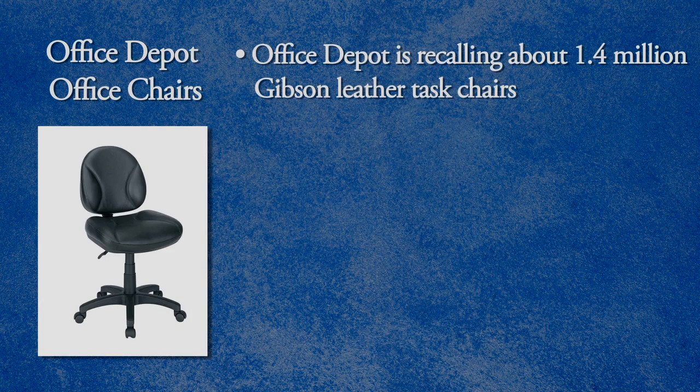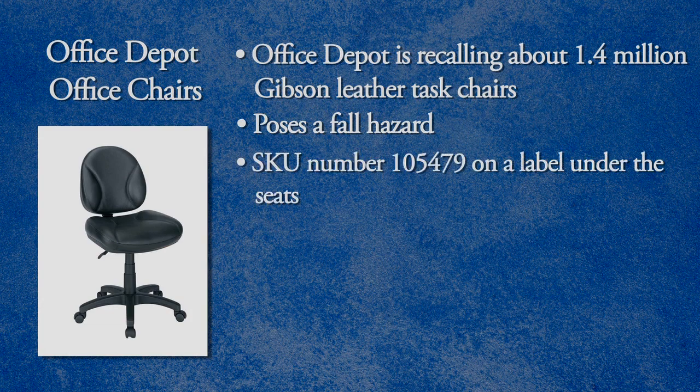Office Depot is recalling about 1.4 million Gibson leather task chairs. The mounting plate weld can break and separate the seat from the base of the chair, and that's a fall hazard for consumers. The chairs have SKU number 105479 on a label under the seats.